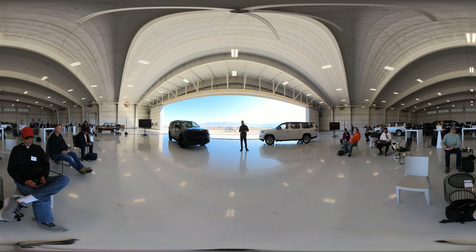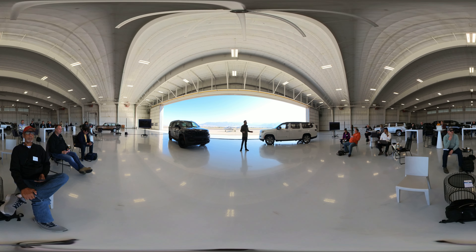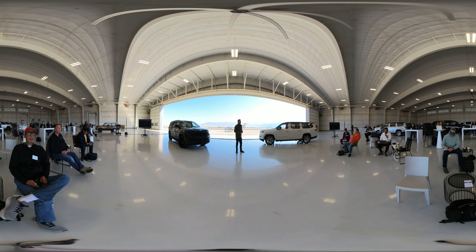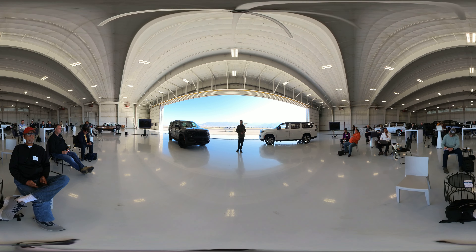When we layer in the technology and the screens, we wanted to make sure we covered three things. We wanted to make sure that it was purposeful, it's immersive, and that it is personalized — meaning that it's customizable and unique for every individual in the car.